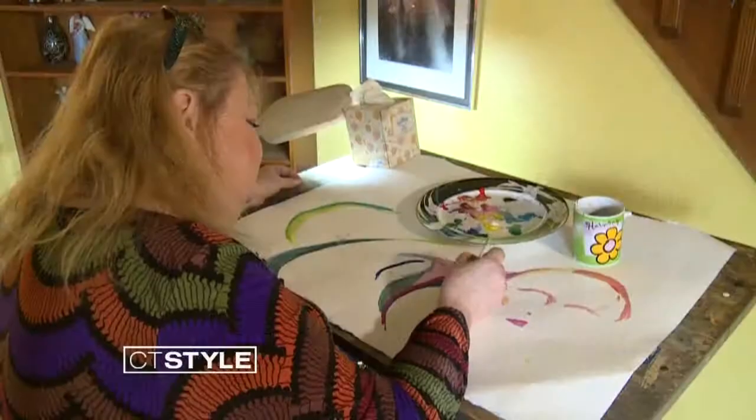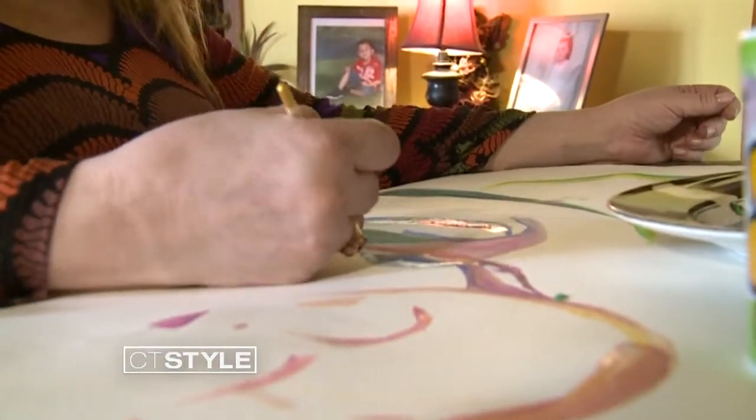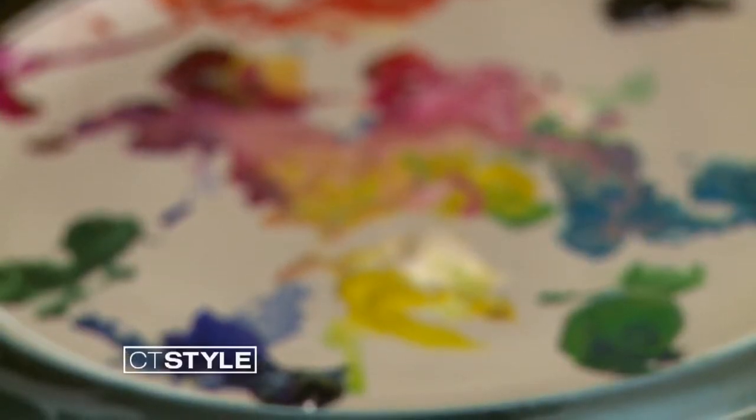A Connecticut doctor is using a cutting-edge technique to give those patients the gift of sight. For Mia Ekberg, every stroke of her paintbrush gives meaning to her life. "What I want people to get from my art is to let their imaginations flow." But last year, that changed when her vision started going fuzzy — she could see movement and colors, but it would fade after a while.